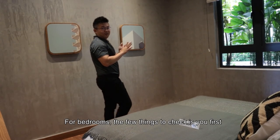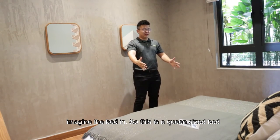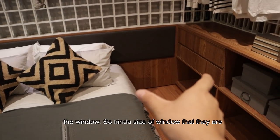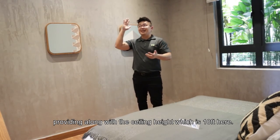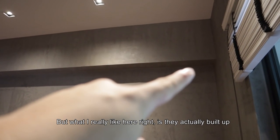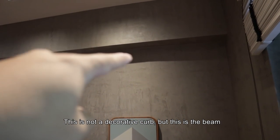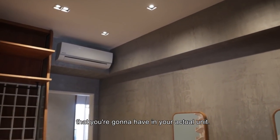For bedrooms, the few things to check: first, imagine the bed in — this is a queen size bed. After you put in a queen size bed, how much more circulation space can you actually have? Number two is the window — what kind of size of windows are they providing, along with the ceiling height which is 10 feet right here. What I really like here is they actually build up whatever condition you will actually see on site. So this is not a decorative curb — this is the beam that is going to happen within your actual unit on site.